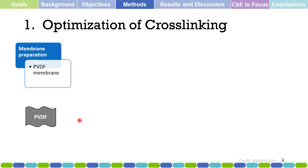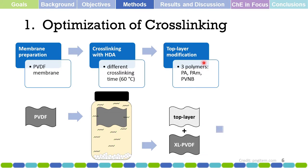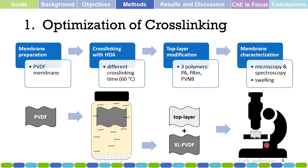The specific methodology for the optimization of cross-linking starts with the preparation of the PVDF nanofiltration membrane. Once prepared, we cross-link it with HDA at different cross-linking times. After cross-linking, we obtain the cross-linked PVDF and then modify it by adding a top layer using three polymers: polyamine, polyamide, and polyvinyl norbornene (PVNB). After applying the top layer, we characterize the modified membrane via microscopy, spectroscopy, and swelling tests.